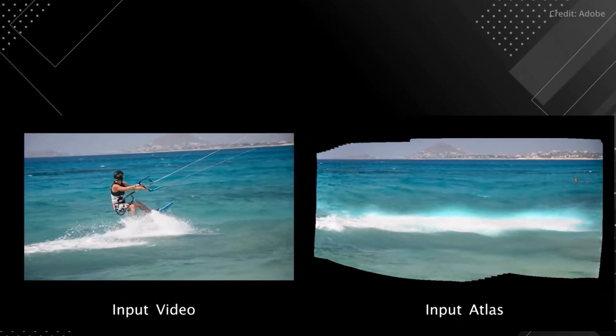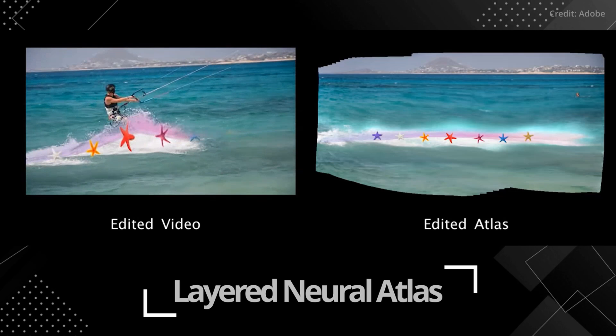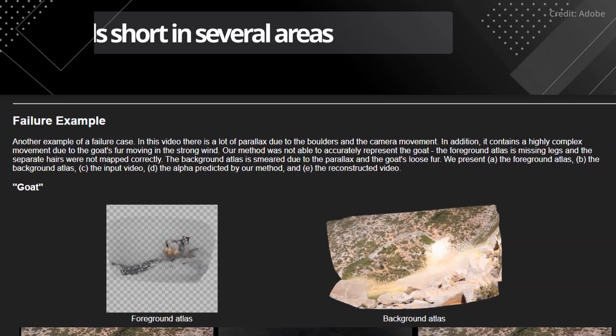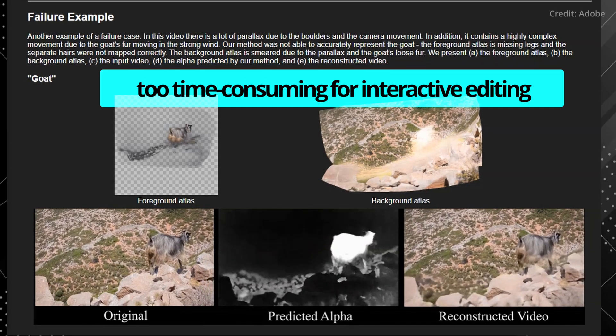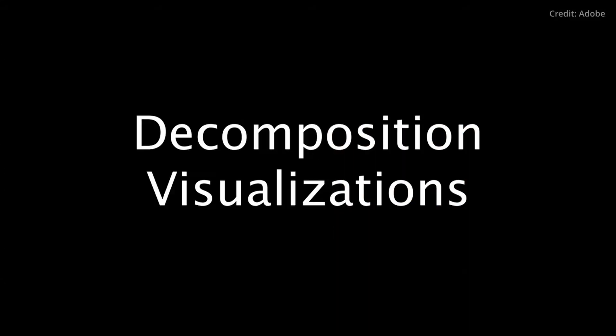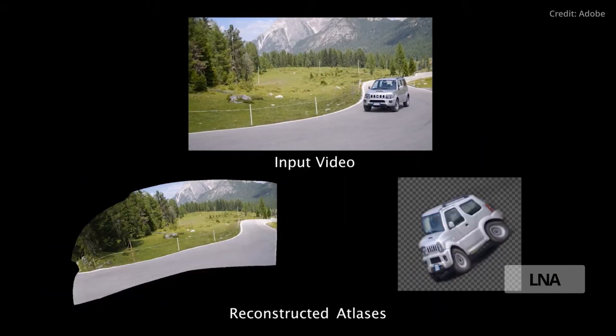This groundbreaking method draws inspiration from the recent work on a layered neural atlas. However, this LNA technology falls short in several areas, including being too time-consuming for interactive editing and having limited support for various editing use cases, such as direct frame editing and rigid texture tracking.